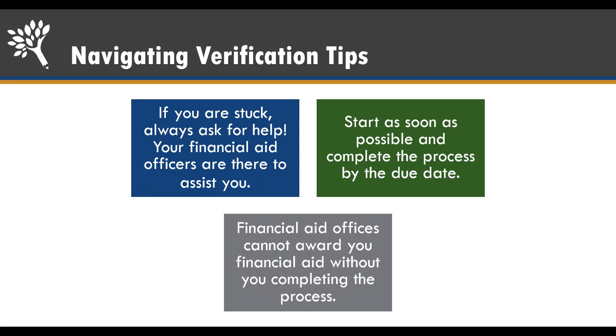Here are my tips for verification. Number one: if you get stuck, please reach out to your financial aid officers. They are there to assist you, but they don't know you have questions until you reach out. Start and finish this process as soon as possible because there is a deadline — if you miss it, you might miss out on funds available to you, since your financial aid officers cannot award you funds until the process is complete. Don't ignore this process; I have personally seen students who ignored it and had to wait a quarter before they could receive funds.